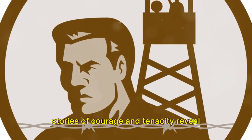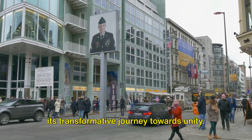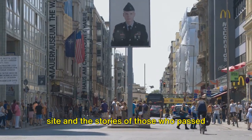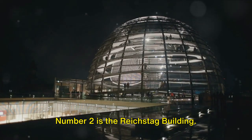Stories of courage and tenacity reveal not just the city's divided past, but also its transformative journey towards unity. To understand Berlin, it is essential to comprehend the impact of this historical site and the stories of those who passed through here.